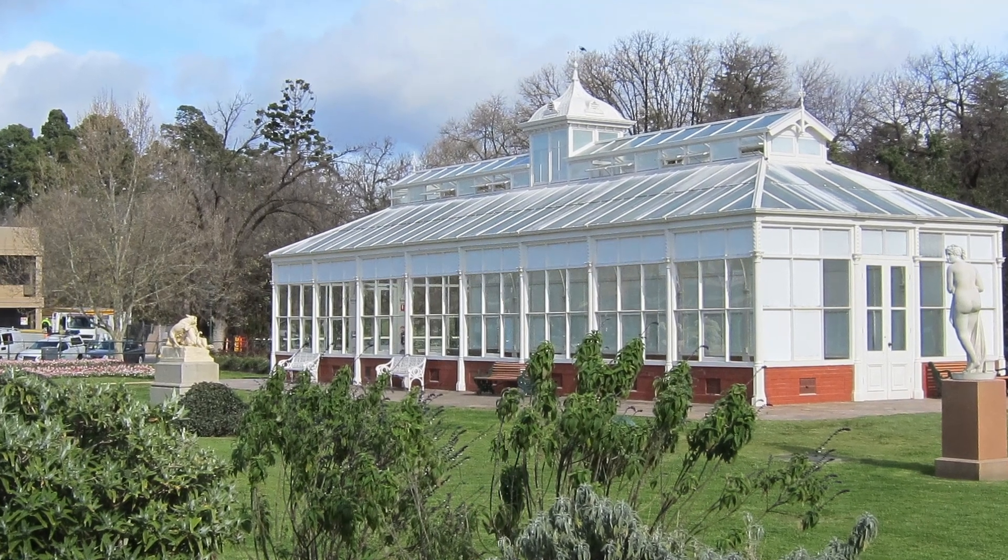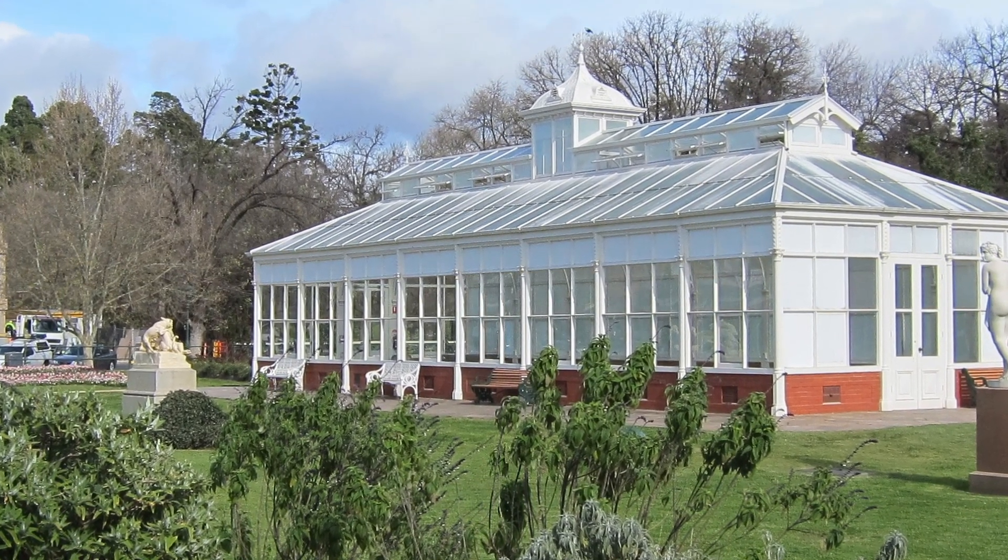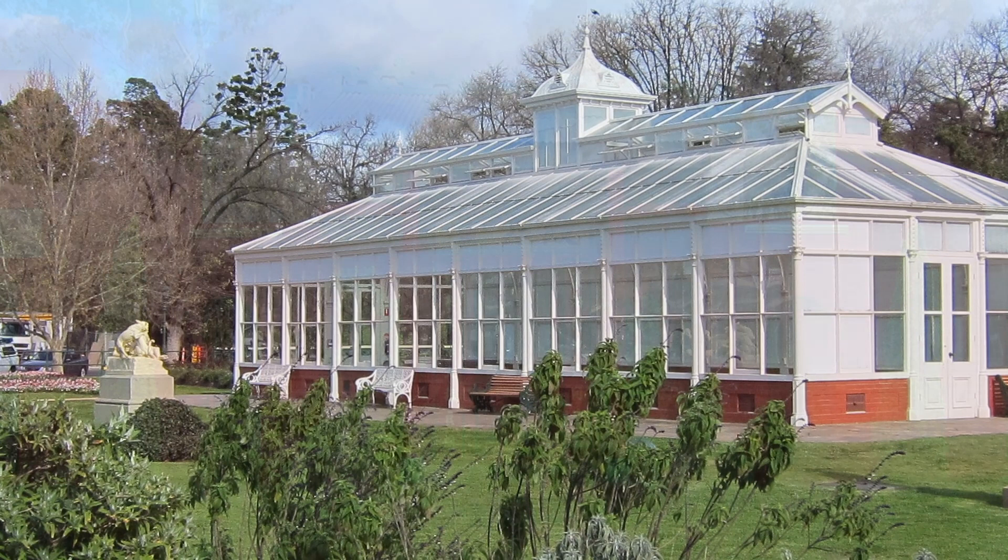Number 6: Rosalind Park — a picturesque park in the heart of Bendigo, featuring beautifully landscaped gardens, walking trails, historic monuments, and the iconic Bendigo Conservatory.